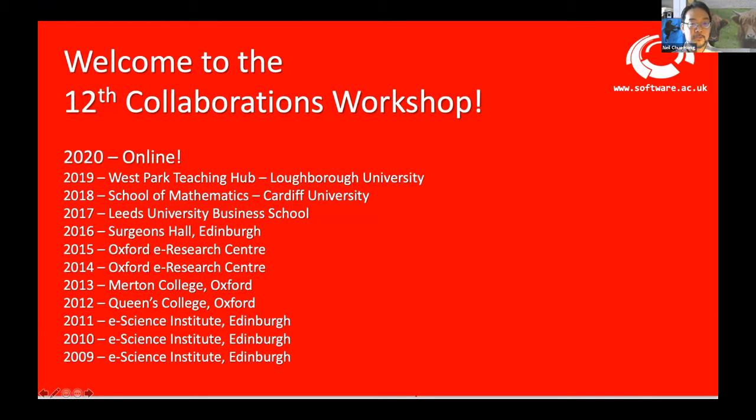This is the 12th collaborations workshop that we've held. This event has been going since 2009. We've gone all around the country and now we're online. One of the brilliant things about this workshop series has been how it's adapted to different places and people. Having it online seems like the natural progression, even if it was not one that we expected to be doing so fast.